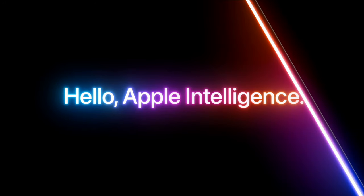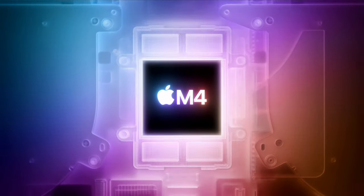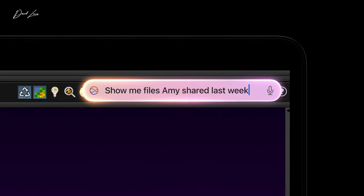Apple has just announced the brand new range of M4 MacBook Pros, but there was also a surprise announcement to do with the MacBook Airs as well.